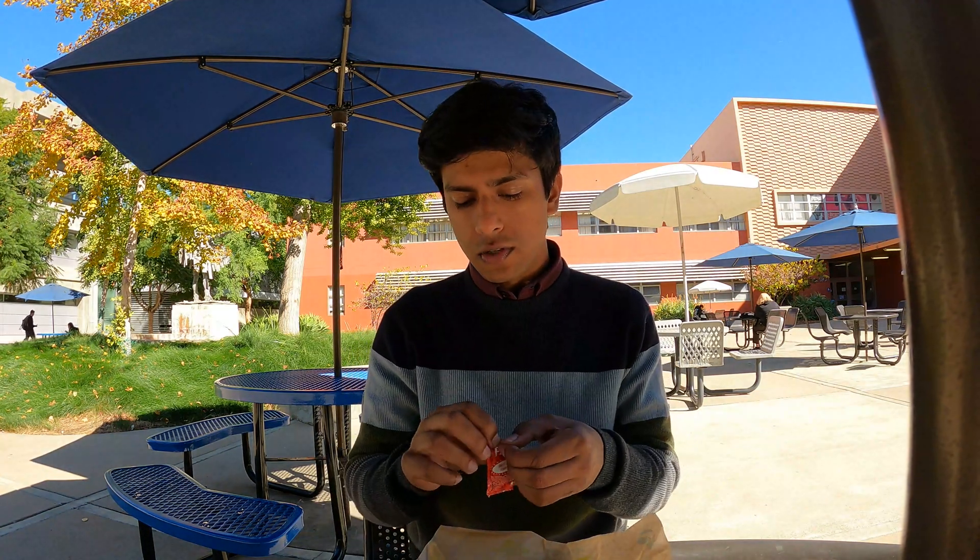What's up guys, welcome back to my channel. In this vlog I'll be sharing a few tips and tricks for all the people who are applying for Fall 2023. I hope you find this vlog helpful, so let's get started.